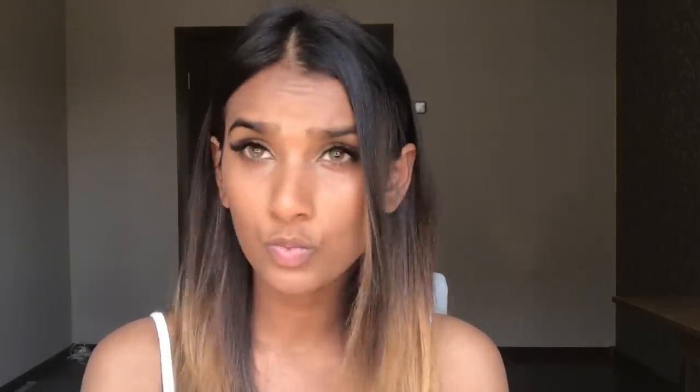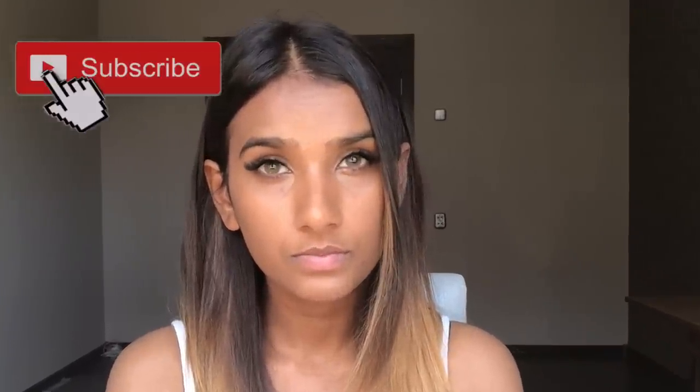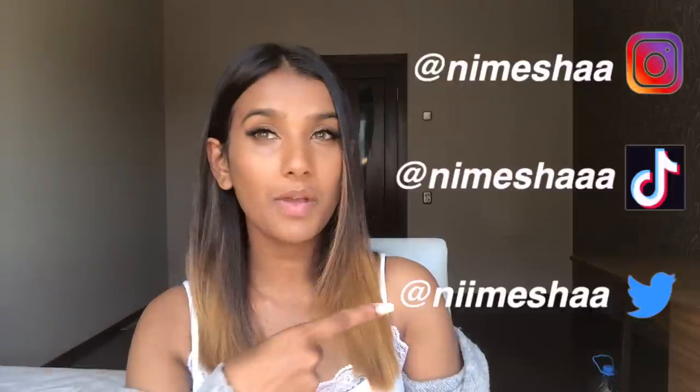I really hope my skin doesn't get an allergic reaction. Think positive — lemon is good, I love lemon, lemon is life. Before we get into this video, have you subscribed to my channel? Also don't forget to follow me on Instagram, TikTok, and Twitter — I post crazy things you might really like.